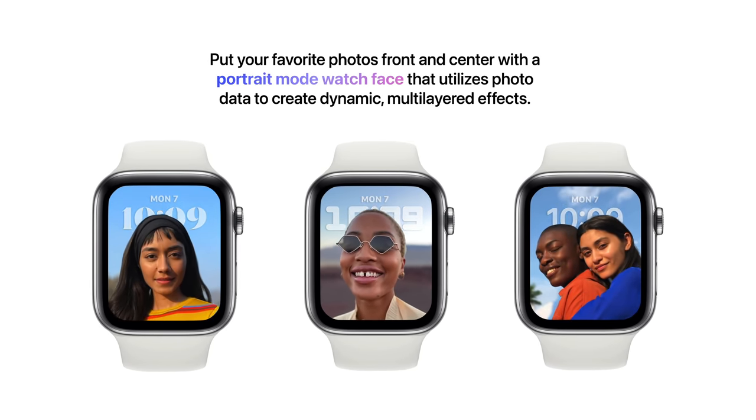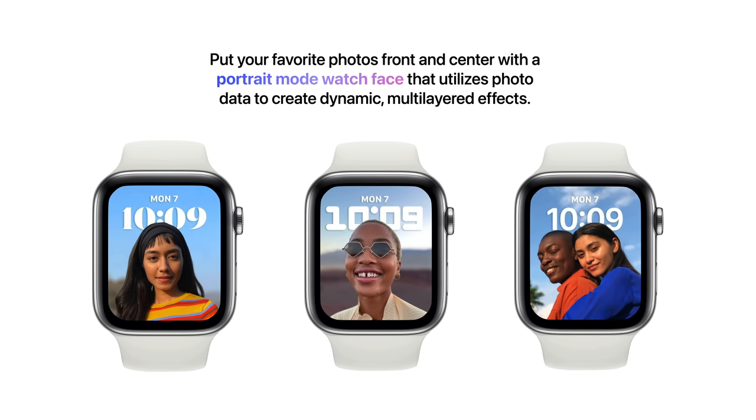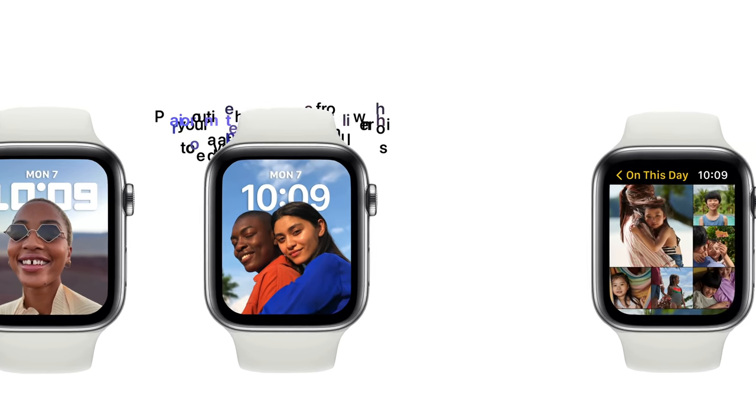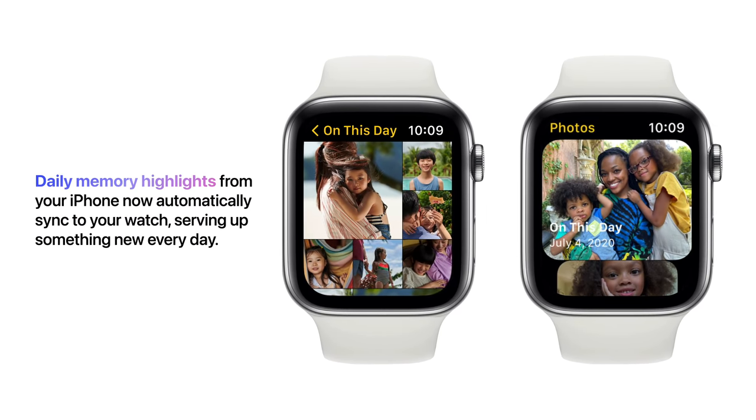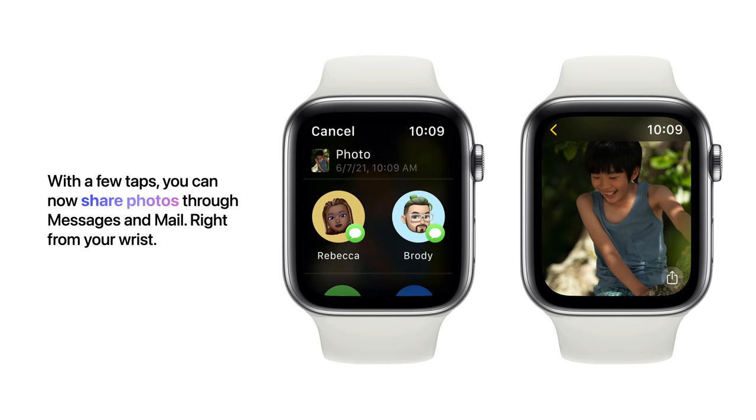Starting with your favorite photos front and center, with a portrait mode watch face that utilizes photo data to create dynamic multi-layered effects. Daily memory highlights from your iPhone now automatically sync to your watch, serving up something new every day. With a few taps you can now share photos through Messages and Mail, right from your wrist.